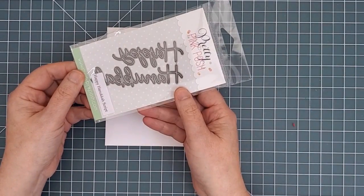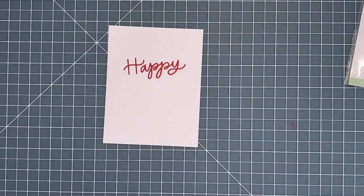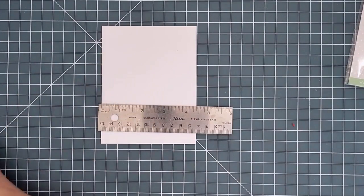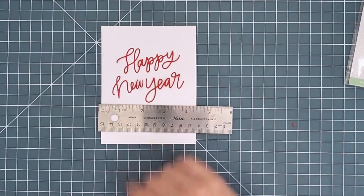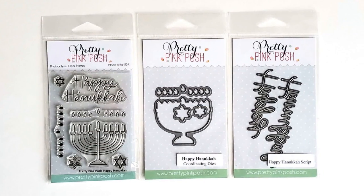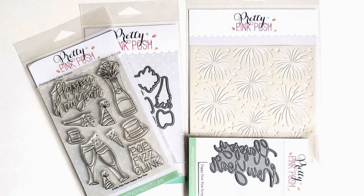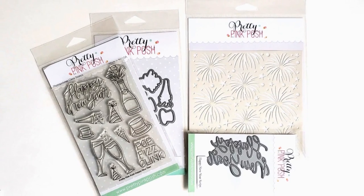Moving on, we have the Happy Hanukkah script die — I probably should have cut this from blue cardstock for a more authentic feel, but you can see how big it is on the card front. And finally we have the Happy New Year script die in the classic hand-lettered Pretty Pink Posh style. The Hanukkah products in this release include the Happy Hanukkah stamp set with coordinating dies and the Happy Hanukkah script sentiment die. The New Year's group includes the Happy New Year stamp set with coordinating dies, the Fireworks stencil, and the Happy New Year script sentiment die.